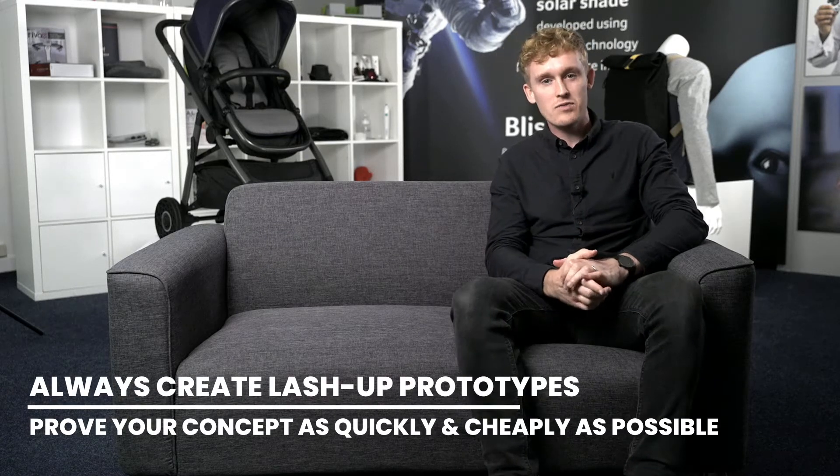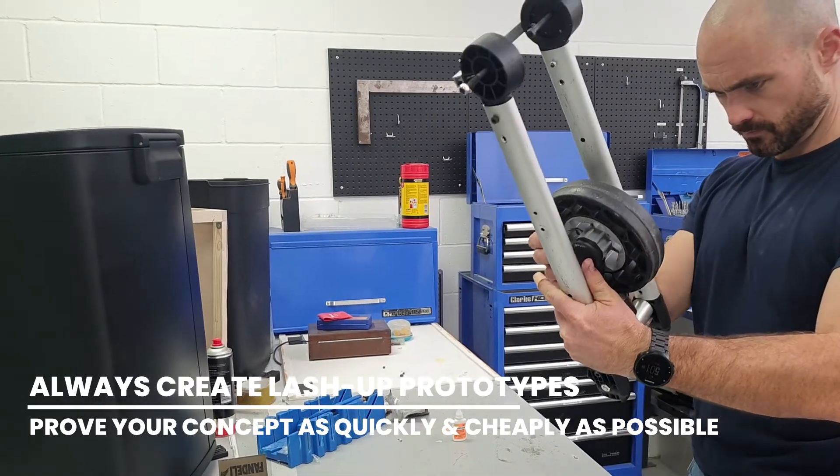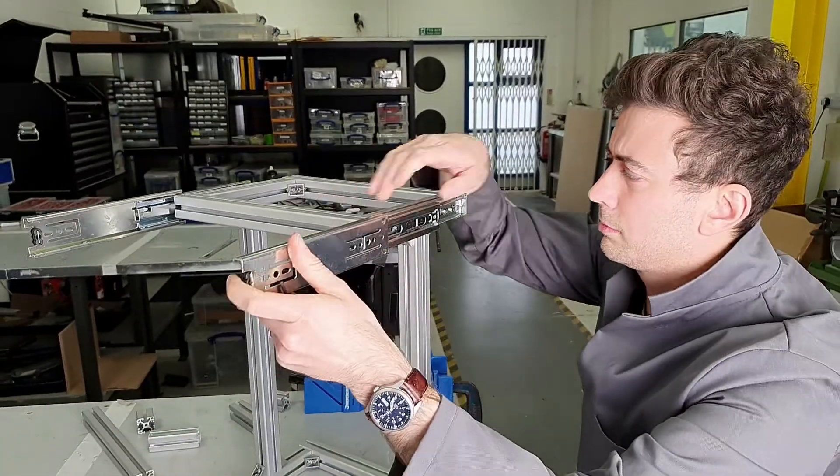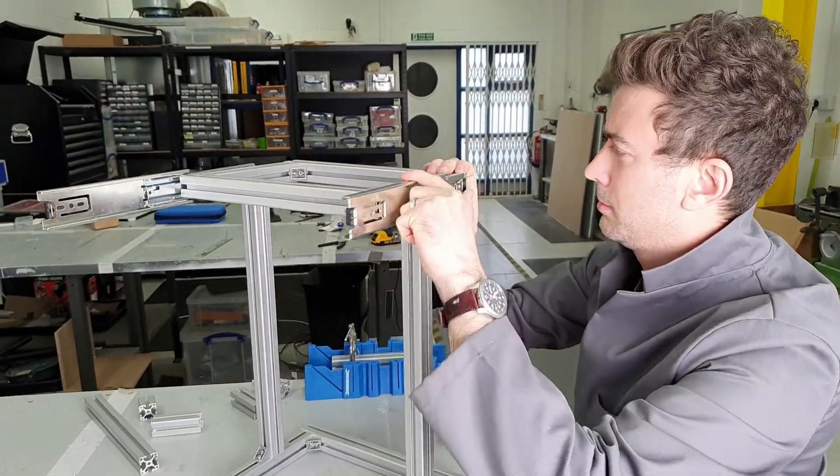In order to minimise the amount of investment in the project, we'd always recommend conducting some early-stage lash-up prototyping. This really allows you to validate the approach to the product without moving into some more costly prototyping techniques.